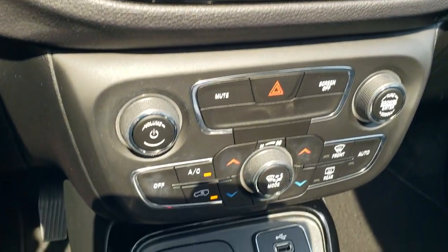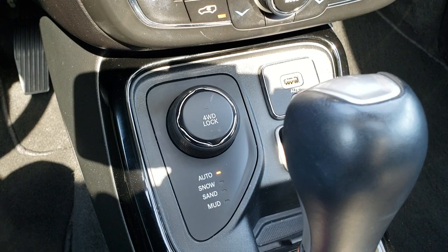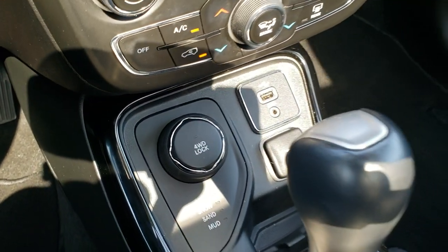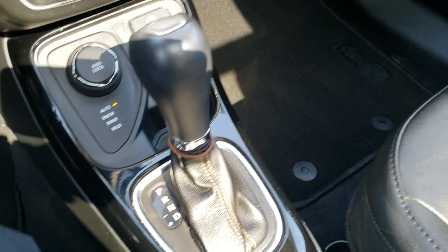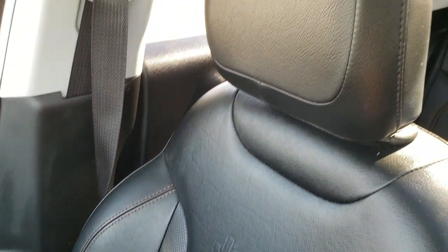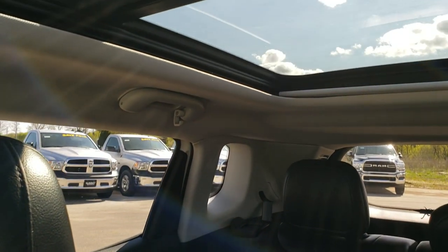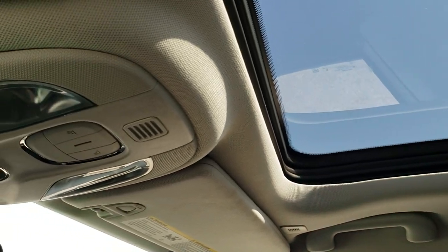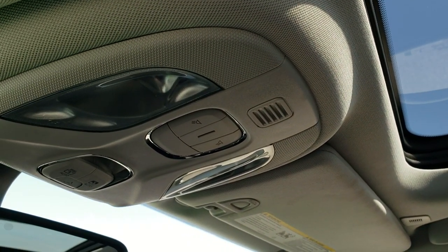Dual climate control, it has the auto snow, sand, and mud with the four-wheel drive lock, and a USB jack and nine-speed automatic transmission. The passenger seat and floor mat are in excellent condition as well — no rips or tears on that. This vehicle has never been smoked in, and it does have that power Vista roof, which really brightens up the interior and makes for a very airy feeling vehicle.